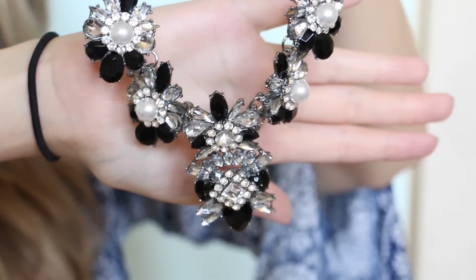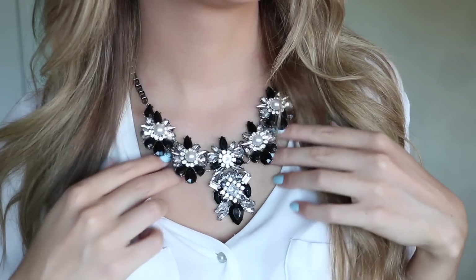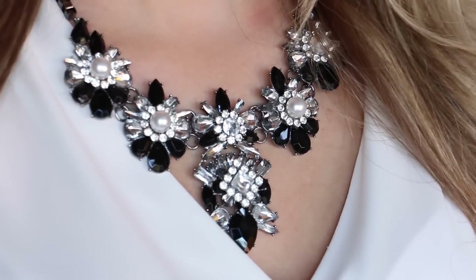The next item I received was a statement necklace — lots of chunky, glittery detail. It's definitely going to make any outfit pop. It'll be really nice as a statement accessory on light sweaters or with a white chiffon shirt I was thinking of pairing it with.